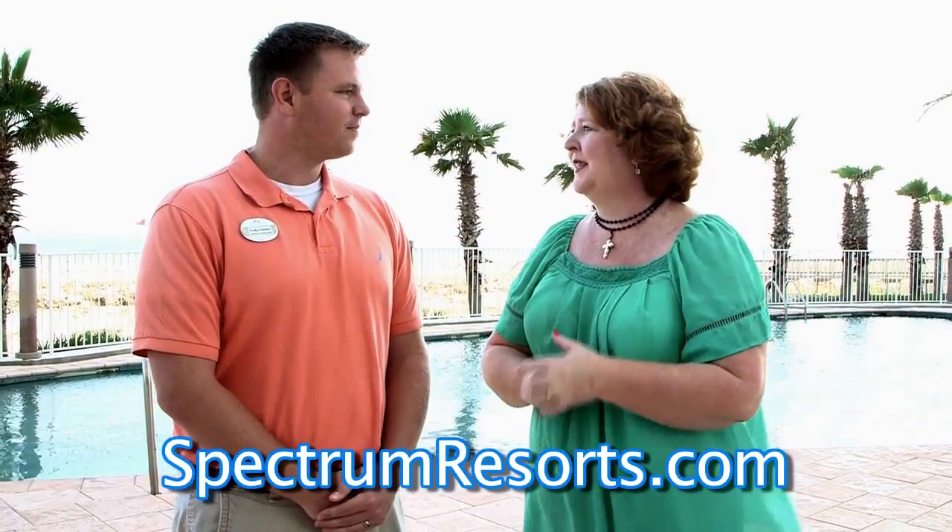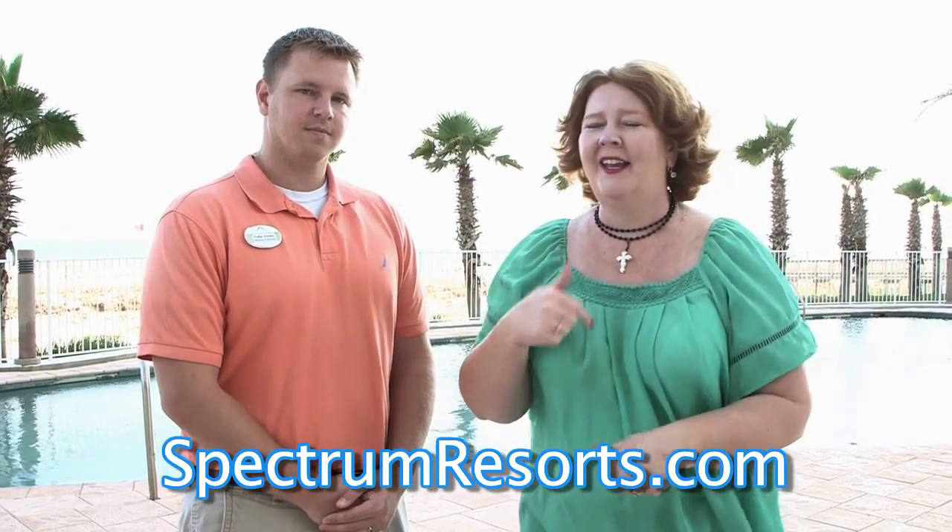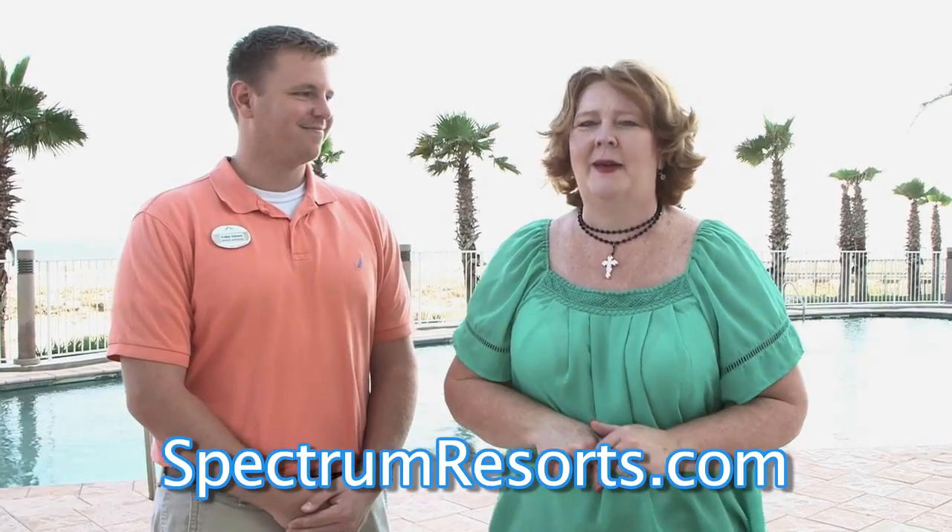They'd love to have you — it's a great property and a wonderful time of year to visit. Becky thanks Colby for his time, wrapping up the interview. Check out Spectrum Resorts at spectrumresorts.com, and find Becky at Facebook.com/TheTravelVoiceByBecky.